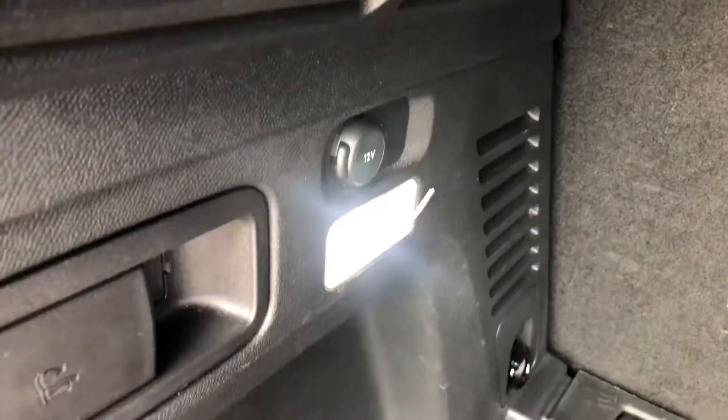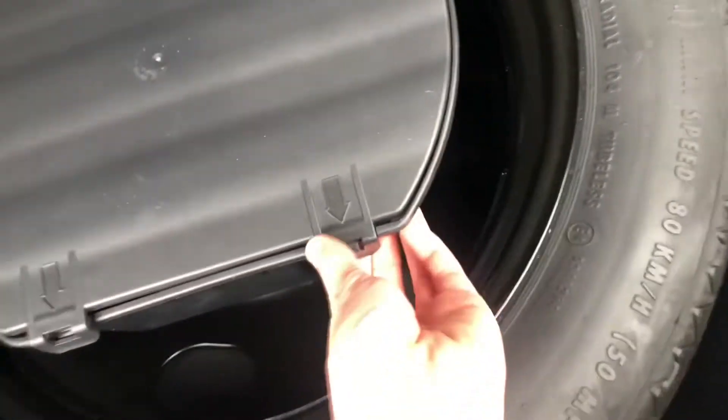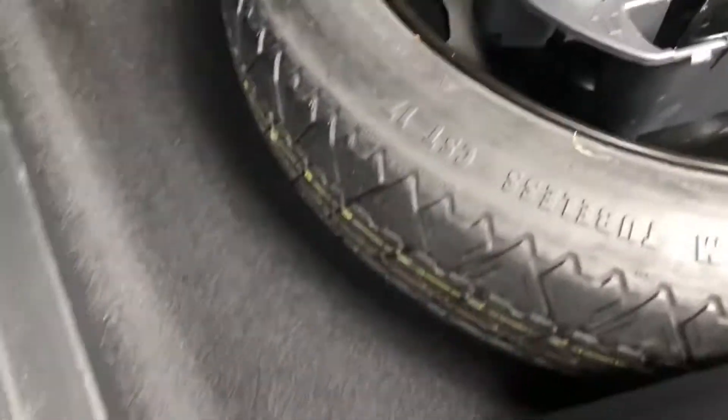These front seats are far enough forwards. Here you have your spare wheel with all your tools to take off and change the wheel at the side of the road, just in case you get one of those unfortunate punctures. Fortunately, this spare tyre has never been used.